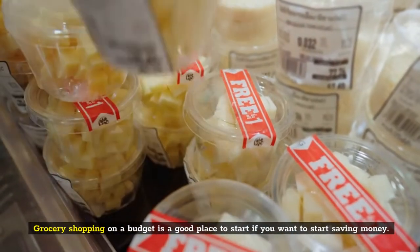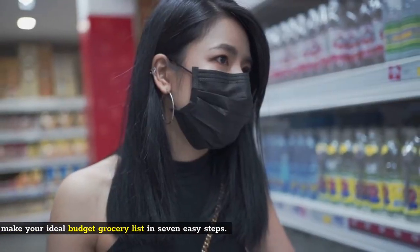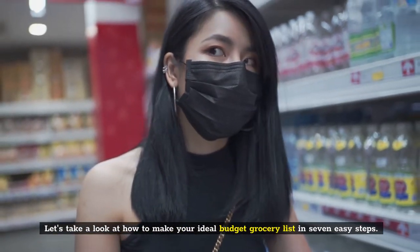Grocery shopping on a budget is a good place to start if you want to start saving money. Let's take a look at how to make your ideal budget grocery list in 7 easy steps.